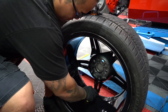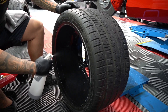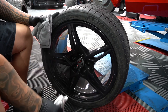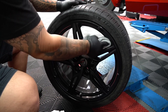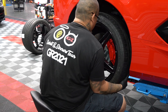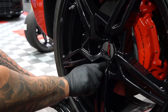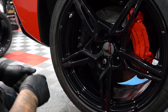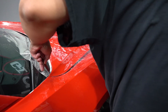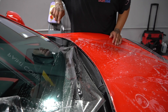This customer also requested PPF, so we did a custom cut hood, fenders, bumper, rearview mirrors, and rocker panels. This was an epic journey on this car — we love the Corvette C8 and look forward to getting another one here next week.